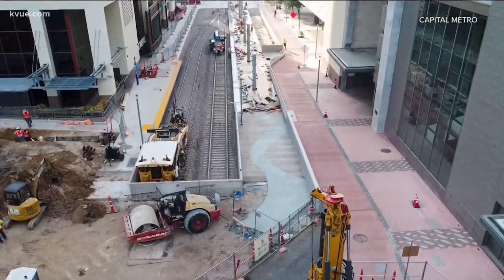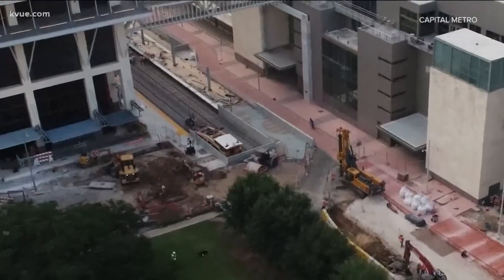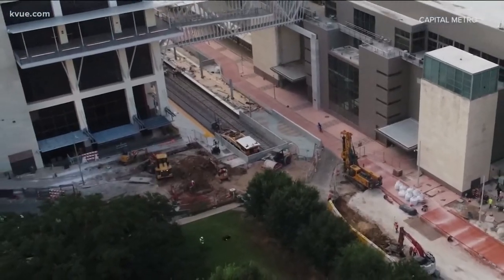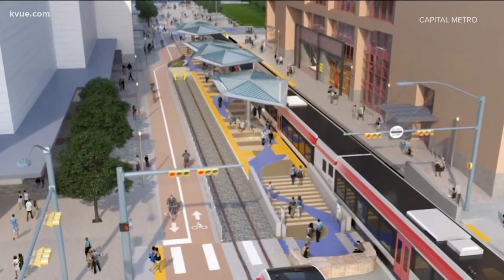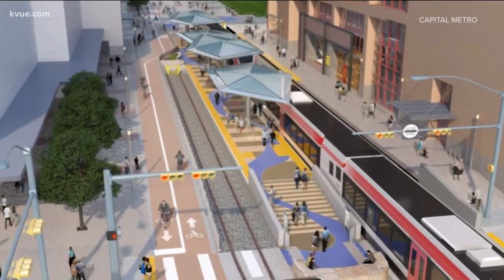These are new pictures of the construction progress on Cap Metro's downtown station. Marcus Guerrero is the project manager. 17 months into construction, the $37 million project is on track to be done by spring.